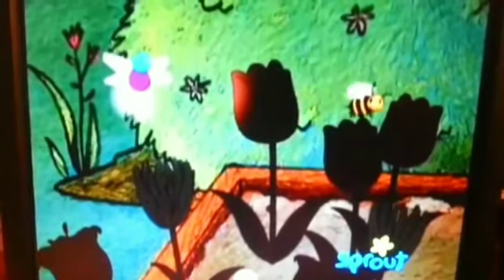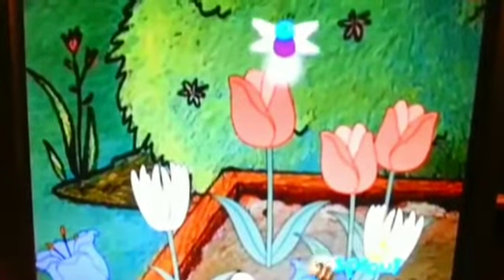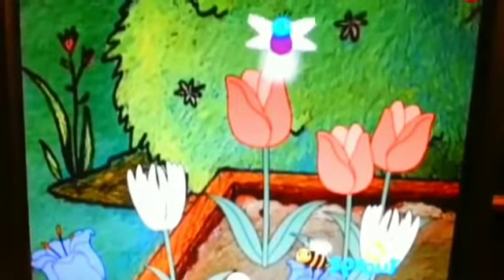And a bumblebee is buzzing around it. Hey, it's a flower! Yes, it is a flower. And it's all closed up because it's nighttime.